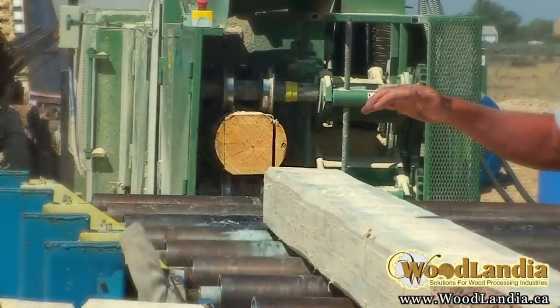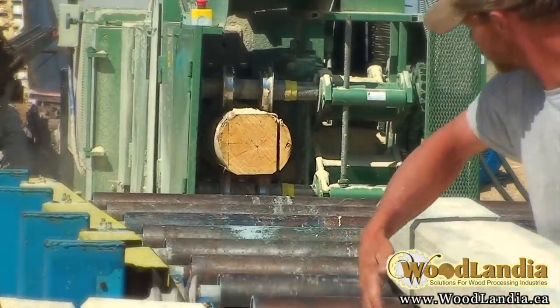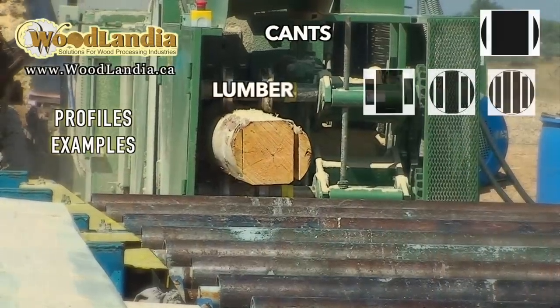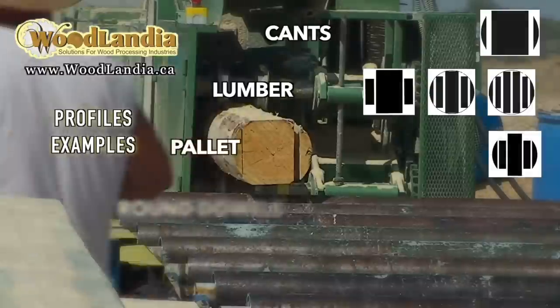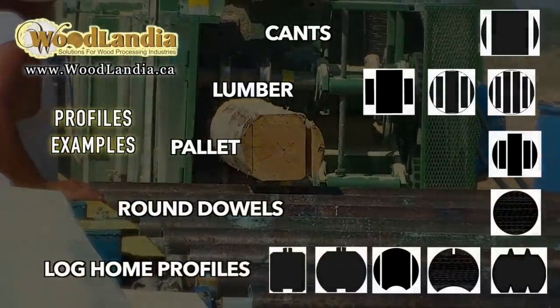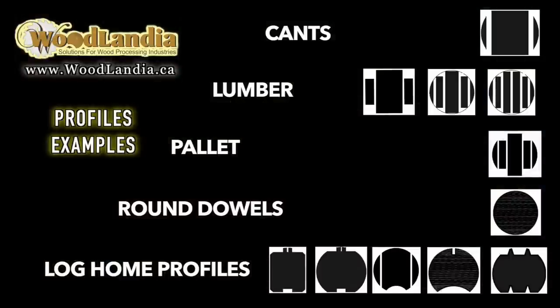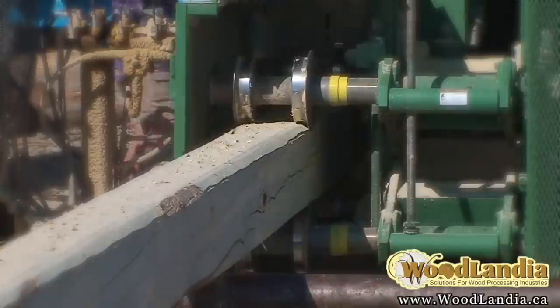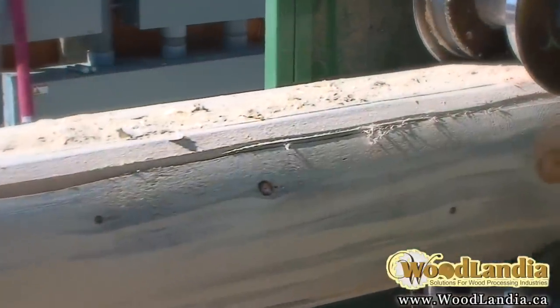The flexibility of the machine has blown me away, to tell you the truth. We ordered seven different profiles, but with the tooling for those profiles, we can make hundreds of different designs and do just about anything we want. So that's been kind of fun, and the versatility is just amazing.